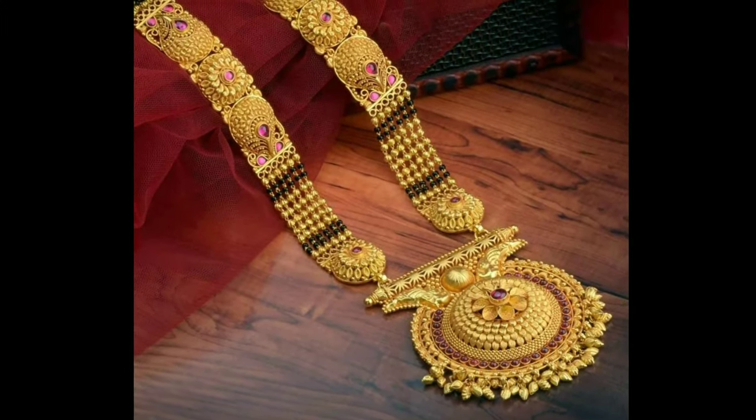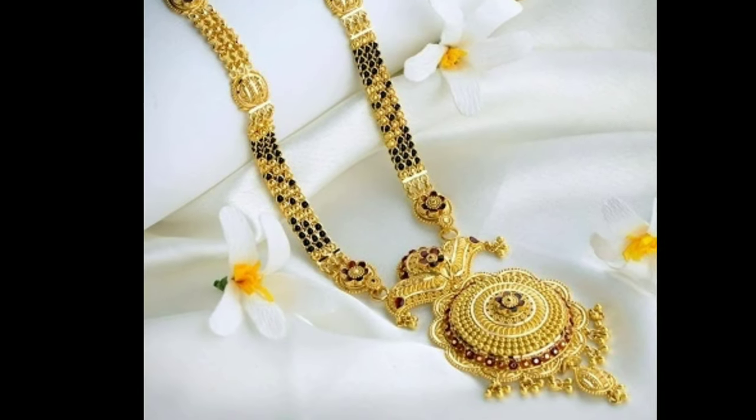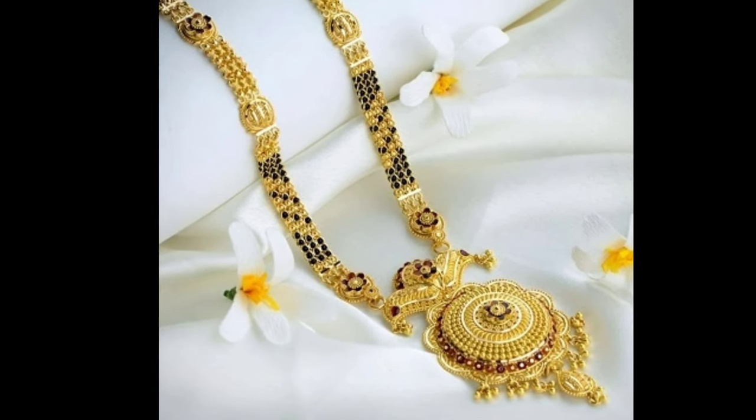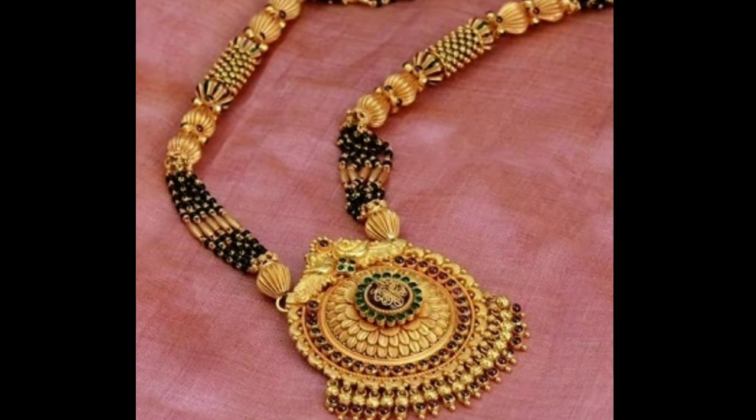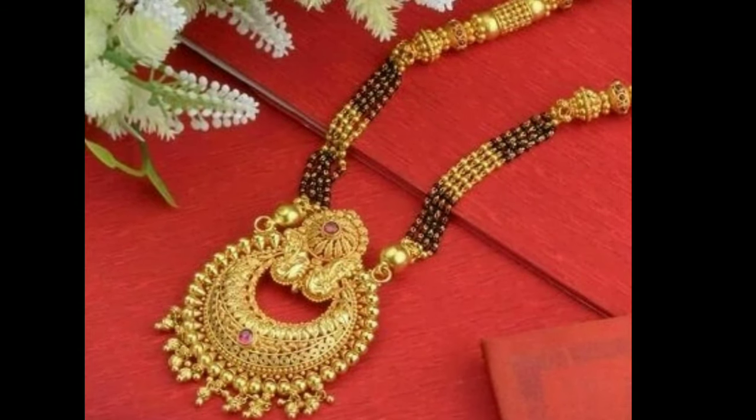Hi friends, welcome to latest designs. How are you all? I hope all are fine. Today I will show you latest Mangal Sutra designs, and one request from my side is if you are new to my channel, please subscribe for more videos and click the bell icon for notifications. Please watch the video till the end.